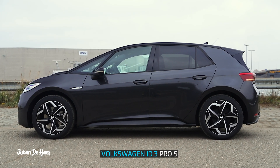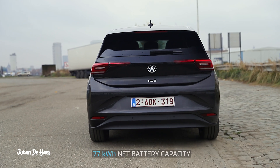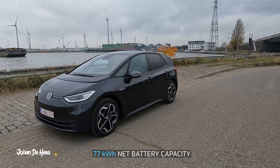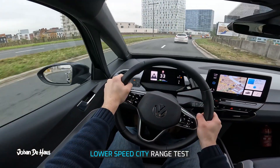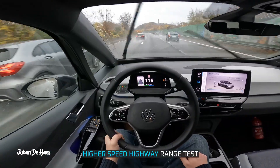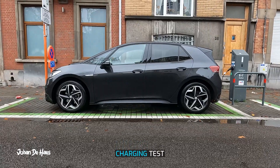This is the Volkswagen ID.3 Pro S, and what's special about this model is that it has the bigger 77 kilowatt hour battery. In this video I want to find out the range in real life driving conditions. I will test the range in the city to find out the maximum range, then also do a second range test on the highway to find out the minimum range. I also wanted to know how long it takes to charge the battery at a public charger.